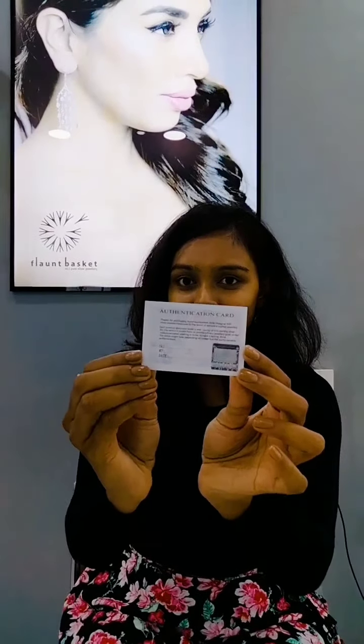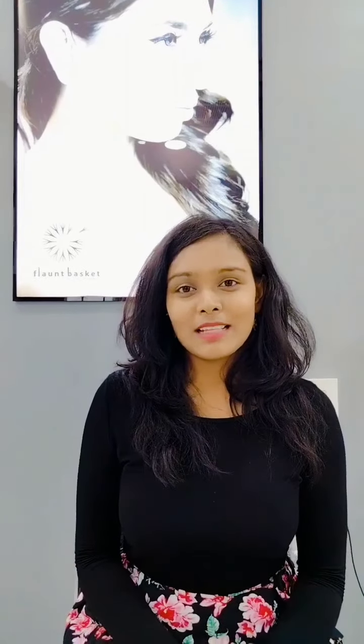So what's special about Flaunt Basket silver? The silver offered by them is 92.5% pure. They will also give you a product authentication card to all their customers. And also you have a warranty for 12 months. And the best thing is they have a high resale value in the market. So what are you waiting for? Come and shop here in Flaunt Basket.